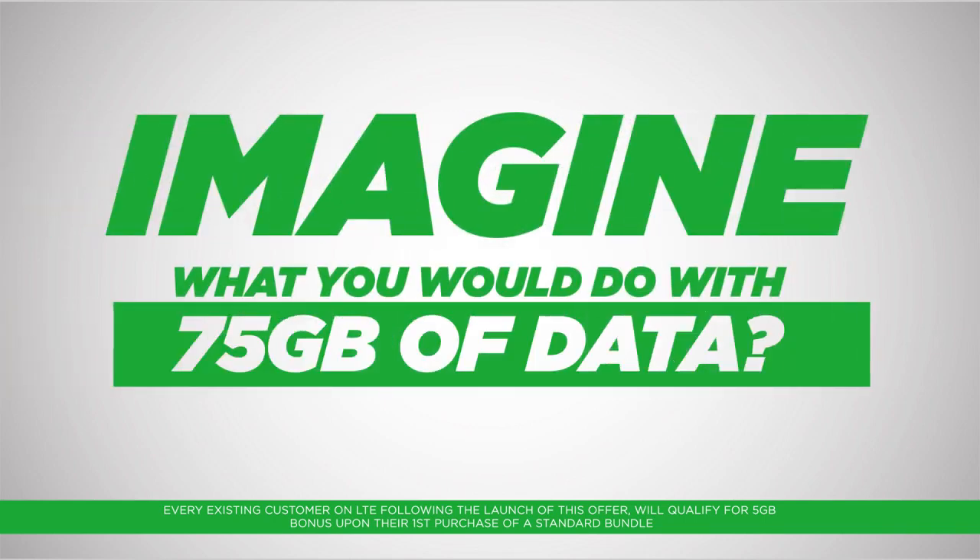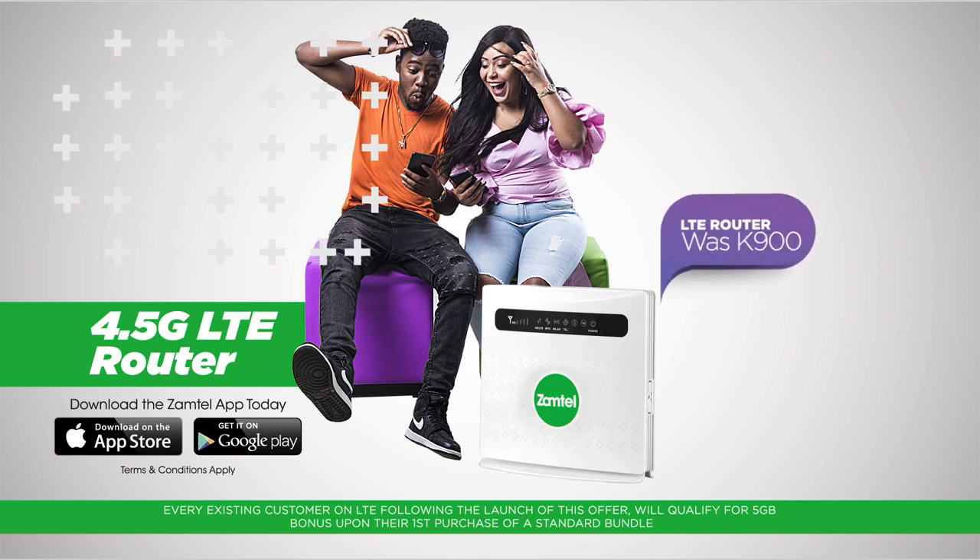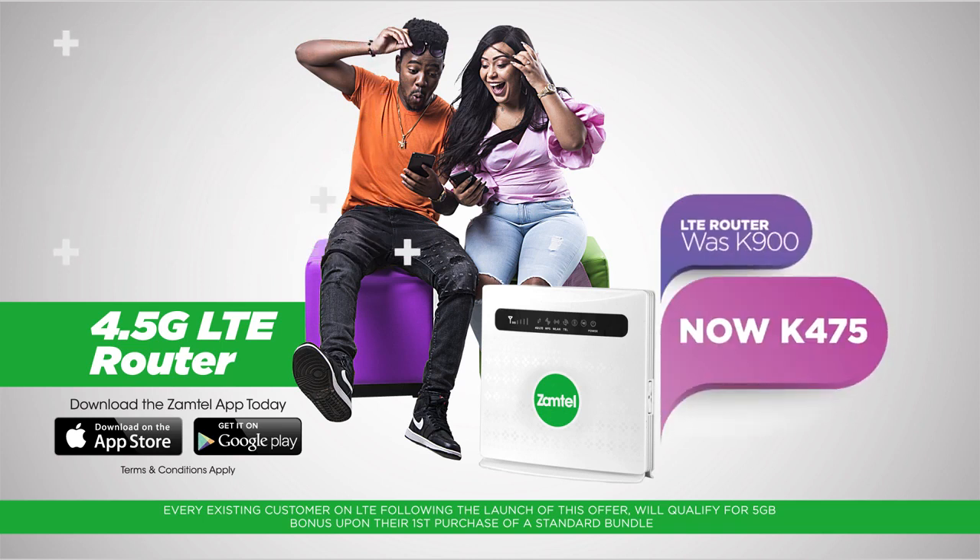Imagine what you'll do with 75GB of data. Imagine no more. Get a total of 75GB data when you purchase the Xamtel 4.5G LTE Router, which was selling at 900 quatra, but now going for only 475 quatra.